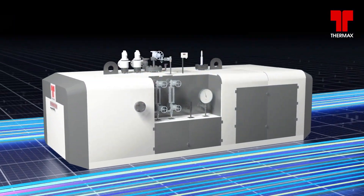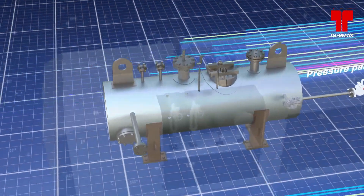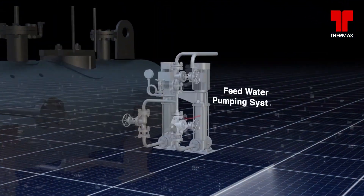Thermotron comes as a skid-mounted unit that consists of pressure parts, heating elements, valves and instruments, and feed water pumps.